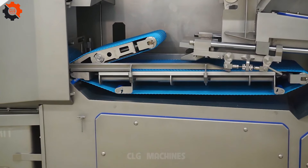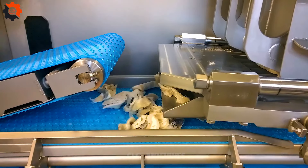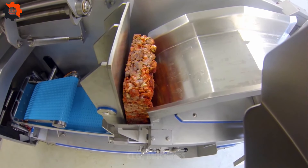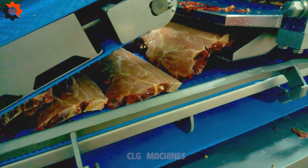Introducing the Frozen Block Dicer — the machine that doesn't just slice and dice. It's like the Texas Chainsaw Massacre for ice! This bad boy takes those frozen blocks and turns them into bite-sized wonders faster than you can say 'Ice, ice, baby!' It's the culinary magician you never knew you needed, here to give your frosty ingredients a makeover that will leave you saying, 'Chill out! It's a game-changer!'